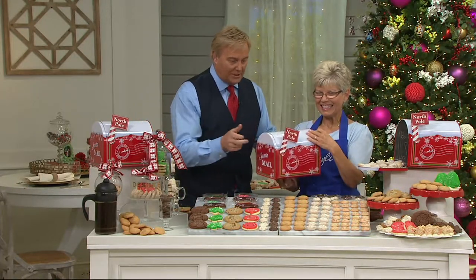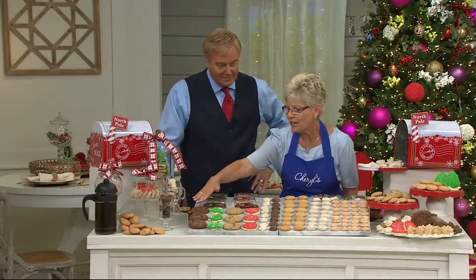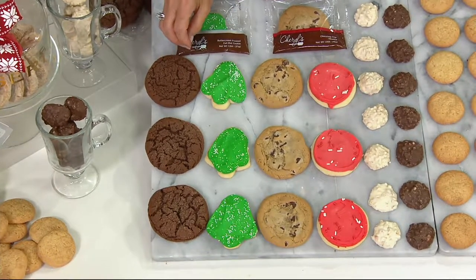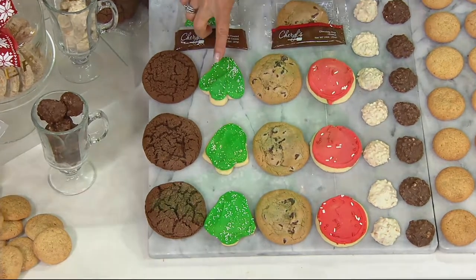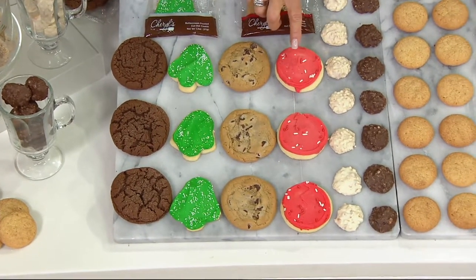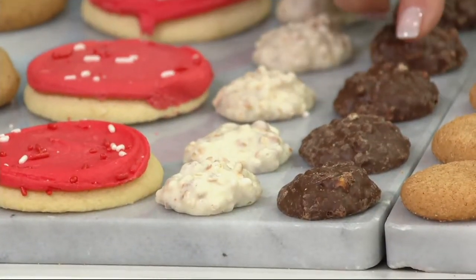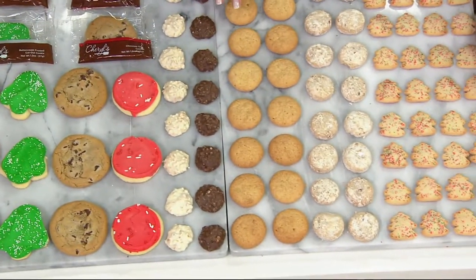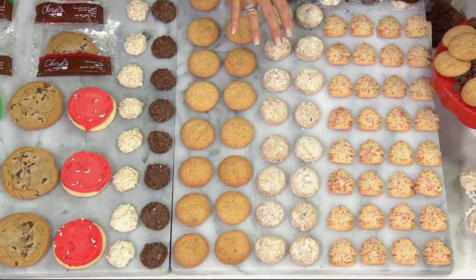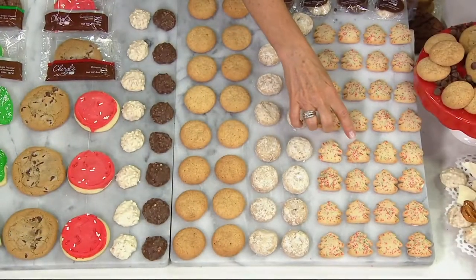Now that you see this adorable tin, let's get to the cookies — 85 cookies and treats. We have our cocoa sugar with two kinds of rich dark cocoa and creamy butter. Then there's our customer's favorite, the buttercream frosted cutout. You'll get your trees, chocolate chip, and the holiday round cutout. Then there are those yummy pretzel clusters in white chocolate and milk chocolate.